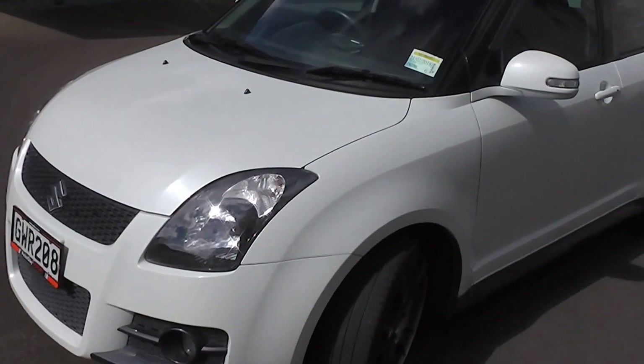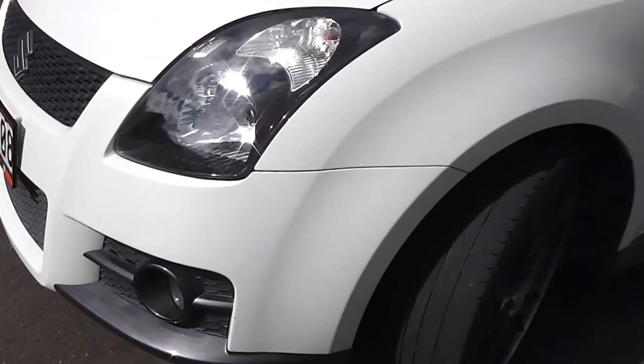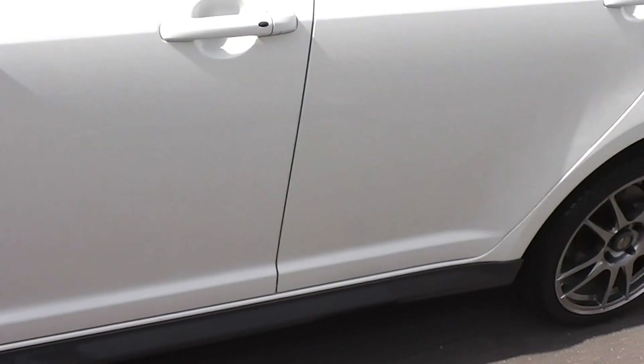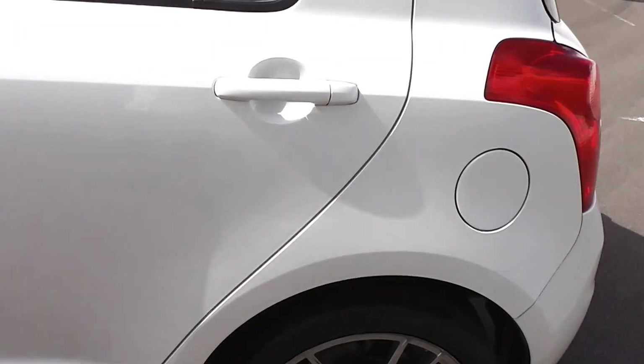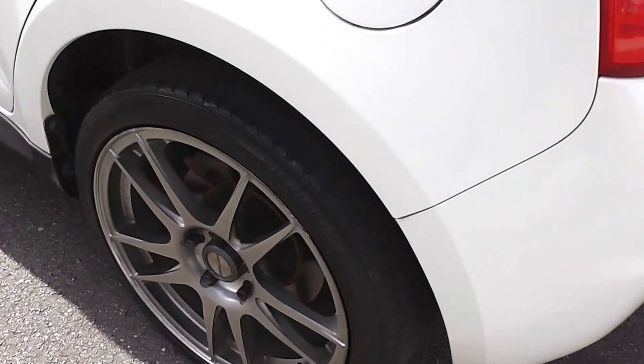It is a Swift Sport model, so it has all the Sport extras. Front spoiler with the fog lights in the front there. Factory side skirt, colour-keyed charcoal against the white. On a set of very smart 17-inch alloy wheels.